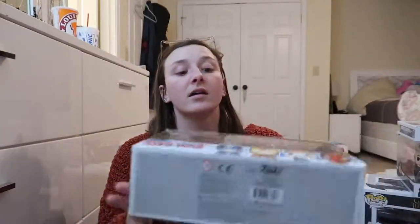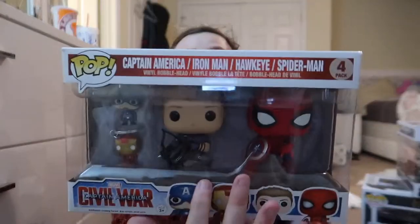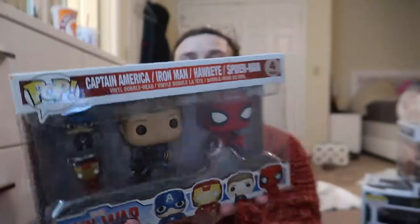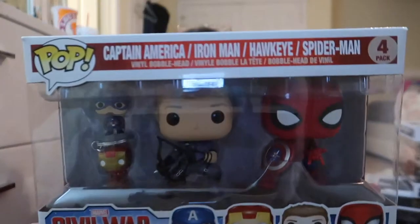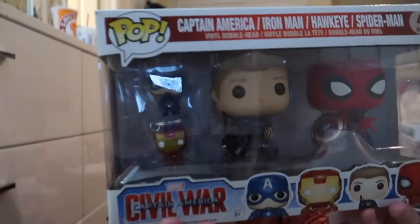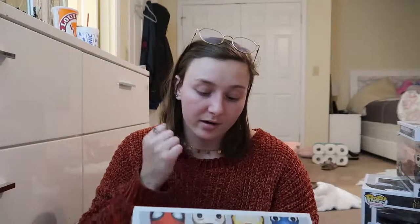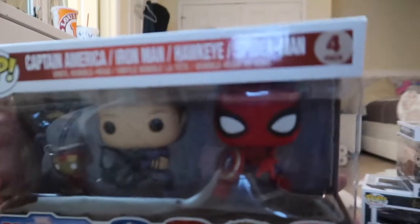Another pack we have is Captain America, Iron Man, Hawkeye, and Spider-Man. Hawkeye and Spider-Man are the bigger pops, but in the viewfinder right now they look really tiny — those are just the keychains. I like how Spider-Man has Captain America's shield, I don't know if you noticed that — really cool.